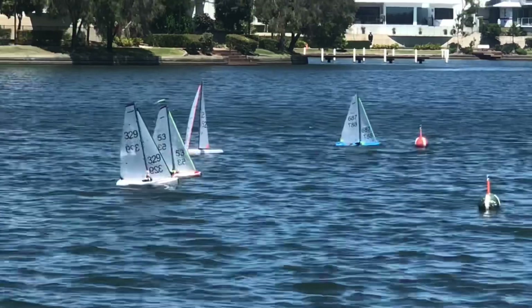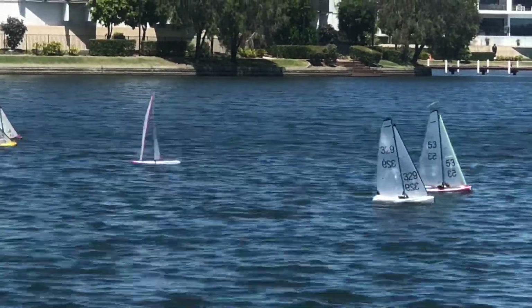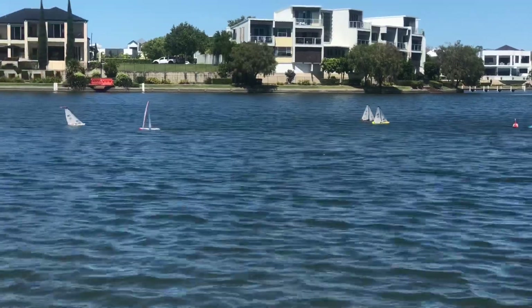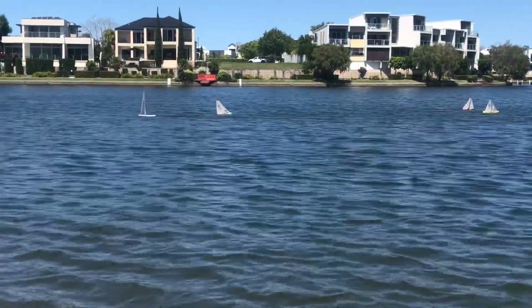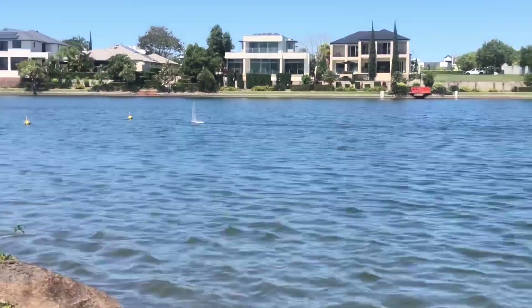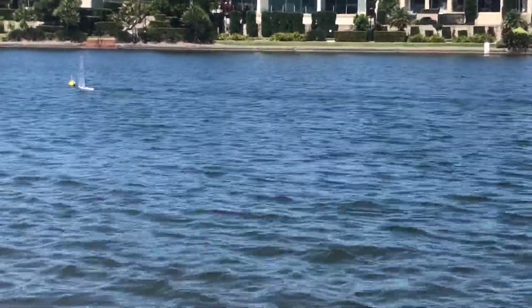If you watch 52, as soon as that puff hits her she'll bear away into the puff and run down with the breeze, maximising the time in the puff.